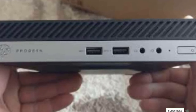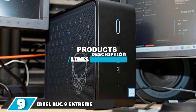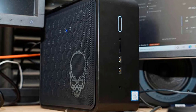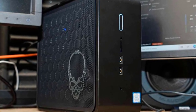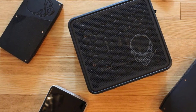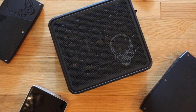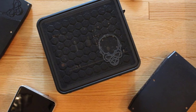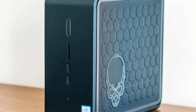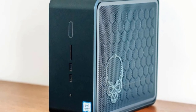At number nine we have the Intel NUC9 Extreme NUC9i9QNX. Intel doesn't build only computer processors — it also builds mini PCs, dubbed the Next Unit of Computing, or NUC. Intel was one of the pioneers in the mini PC category, but this NUC blows all previous generations out of the water in terms of sheer power, and it has a price tag to match. The NUC is sold as a kit you can assemble yourself, or as a custom kit sold by a vendor.